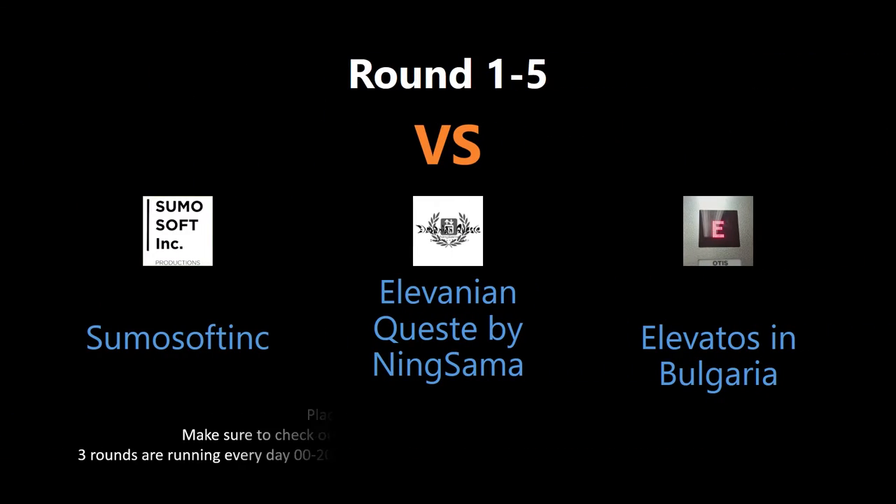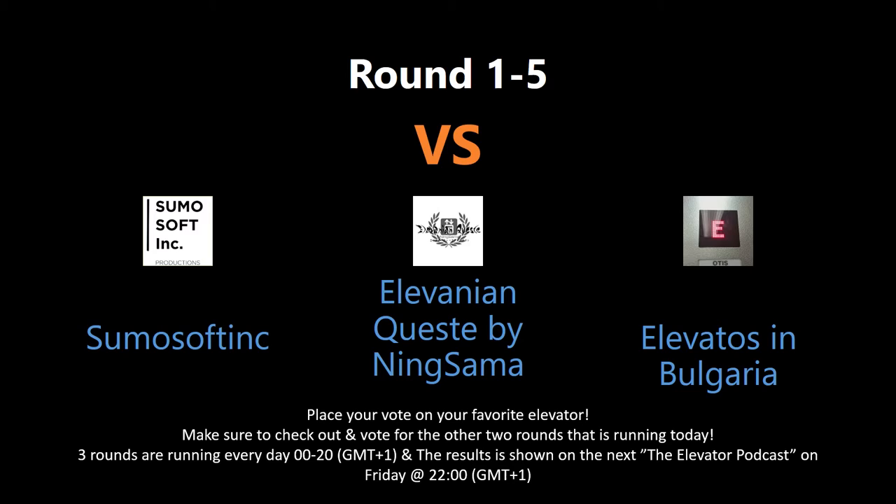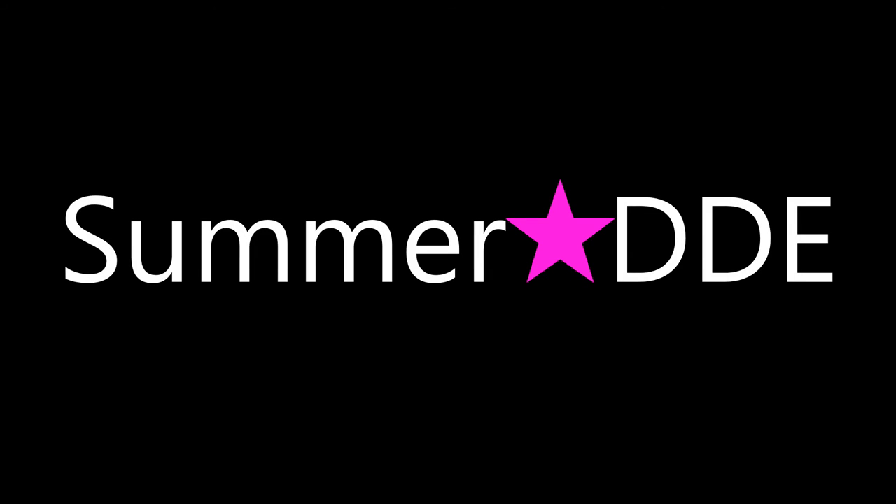You are voting by writing in the comment section below. Keep an eye out as there might appear several rounds every day. Tune in for the elevator podcast live every Friday night to see the voting results for each contest this week. And don't forget to subscribe, put a like, and have a good one.